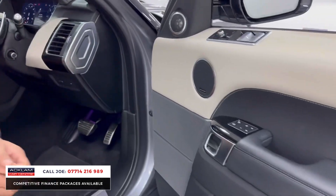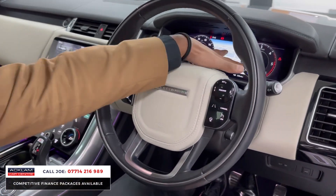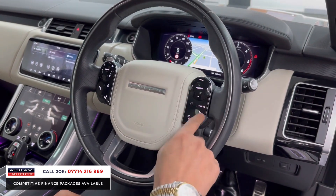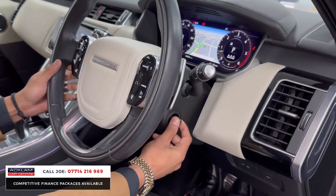Memory seats, electric mirrors and windows. The full TFT digital dashboard where the navigation can be displayed right across the middle, or you can have the clocks there with the nav in the centre section. Controls on the steering wheel include: limiter, cruise control, lane assist, voice control, stereo controls. You've also got electric adjustment for the steering column — up and down, in and out.